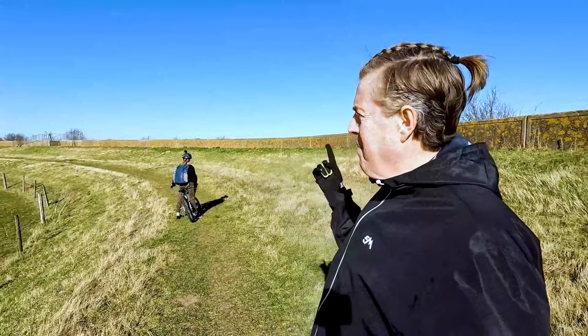Easy peasy. I've decided to cheat a bit with this couch to 5k - or maybe it's not cheating - but I'm going to do day three the same day. I've just completed day two and we've walked up to a very sunny Thames path.